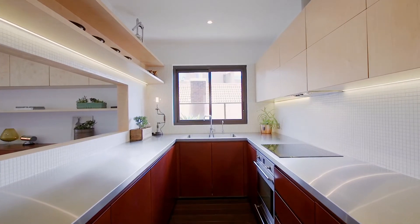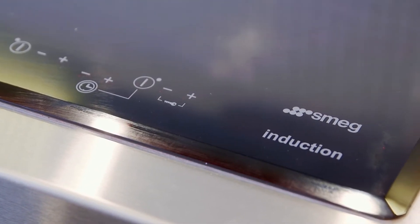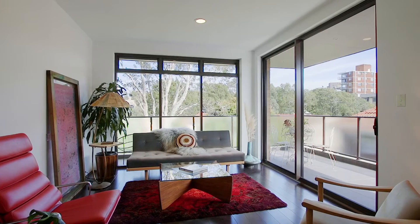We've got a gourmet induction kitchen which includes stainless steel bench tops and integrated appliances. What I love about this property is its position in the block — we're on the top floor at the back which means it's nice and quiet. We have a private leafy outlook and we attract a lot of northern sun right throughout the day.